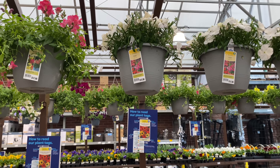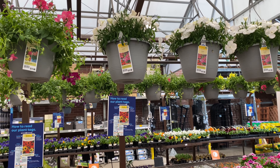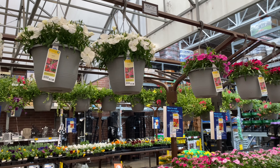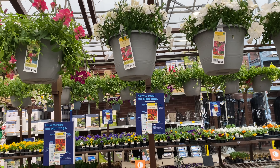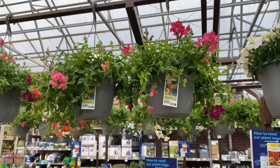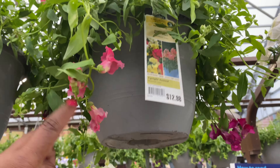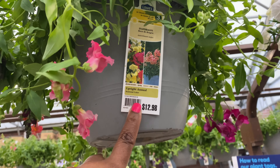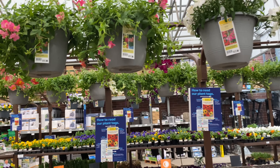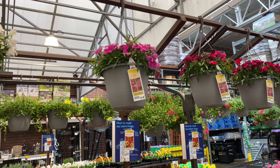Right here, guys, these are dianthus for $12.98, and dianthus come back every year — every year — if the climate doesn't get crazy. Now right here it says this snapdragon is an upright plant even though it's trailing. So we'll take both upright and trailing. Dianthus up here for $12.98.